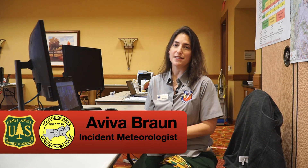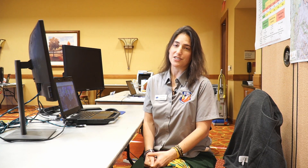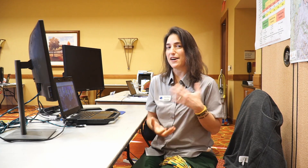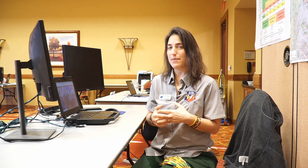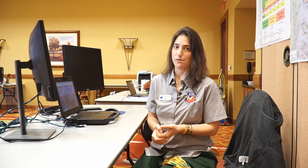Good afternoon, everyone. My name is Aviva Braun. I'm serving as an incident meteorologist on the Cameron Peak Fire, serving with the Southern Area Gold Team. My day job is as a meteorologist at the National Weather Service in Cheyenne, Wyoming. We've had a lot of weather, and this fire has gone on quite a long time. I want to talk about the weather we've seen in the last week, what we're going into in the next week, and what we've been seeing over the last few months that's made this fire go on for so long.